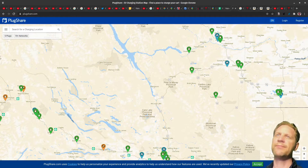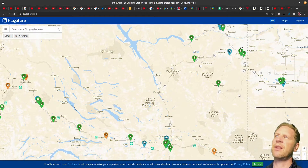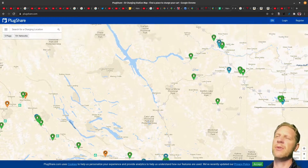Hello everybody, welcome back to the channel. Today I'm going to do a video talking about a special kind of charging. I made a video last weekend where I drove from my hometown, which is Prince George — you can see on the map with PlugShare loaded — up highway 97 all the way to Dawson Creek. I'll link that video down below.